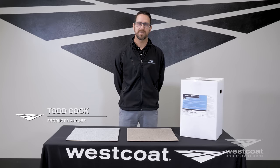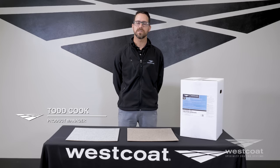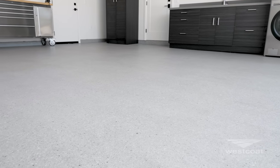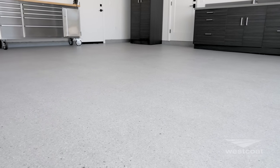Hey everyone, this is Todd with Westcoat. I want to take a moment to talk about our new flooring system, Tidal Stone. Tidal Stone is Westcoat's premier flooring solution for architects, designers, and facility managers.